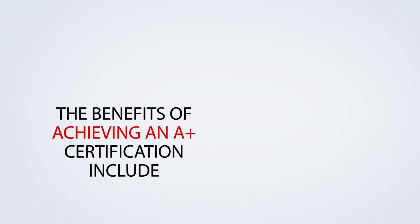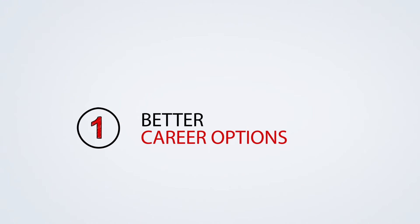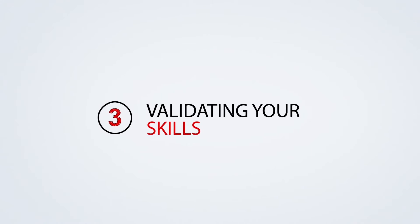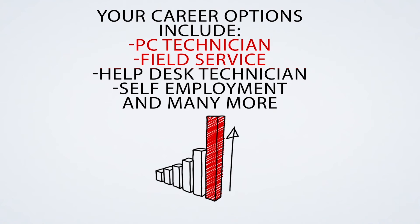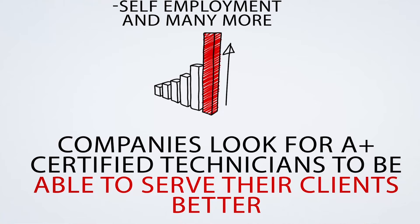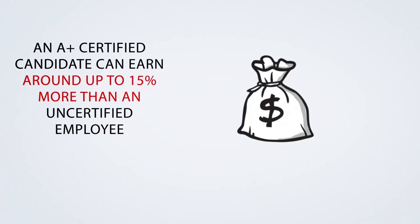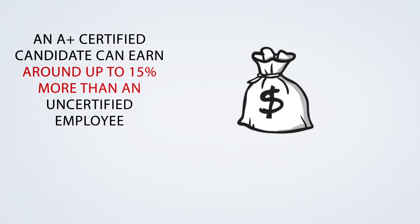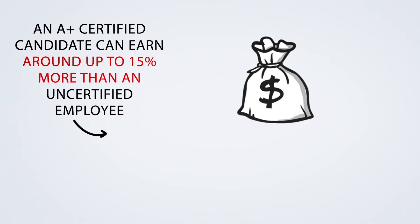The benefits of achieving an A-plus certification include better career options, increased salary, validating your skills, and boosting your ability and confidence levels. Your career options include PC technician, field service or help desk technician, self-employment, and many more. Companies look for A-plus certified technicians to serve their clients better, which in turn increases their productivity and profits. An A-plus certified candidate can earn around up to 15% more than an uncertified employee and are valued assets in business organizations.